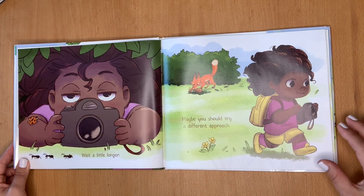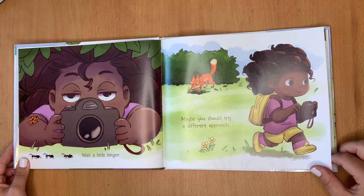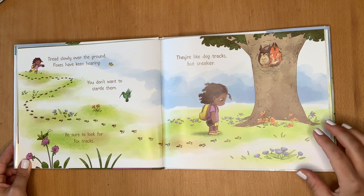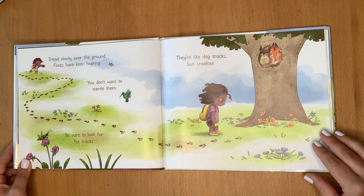then wait very quietly. Wait a little longer. Maybe you should try a different approach. Tread slowly over the ground. Foxes have keen hearing. You don't want to startle them. Be sure to look for fox tracks. They're like dog tracks, but sneakier.